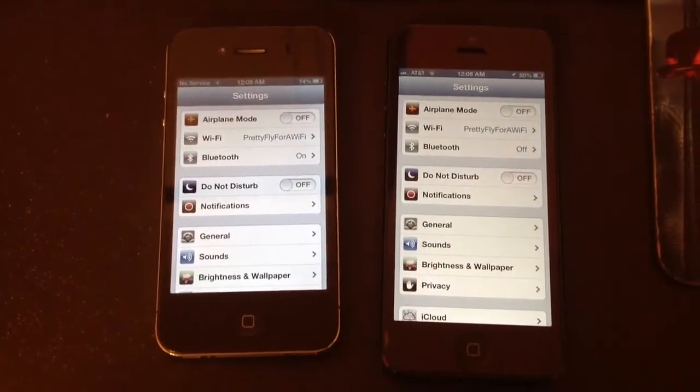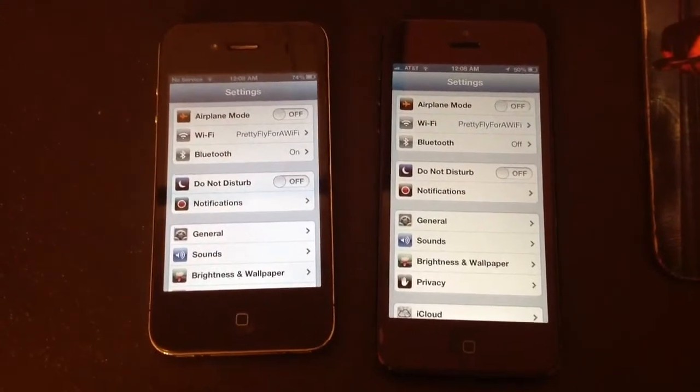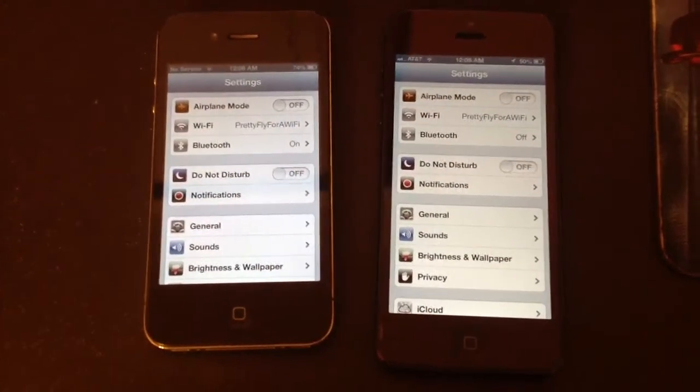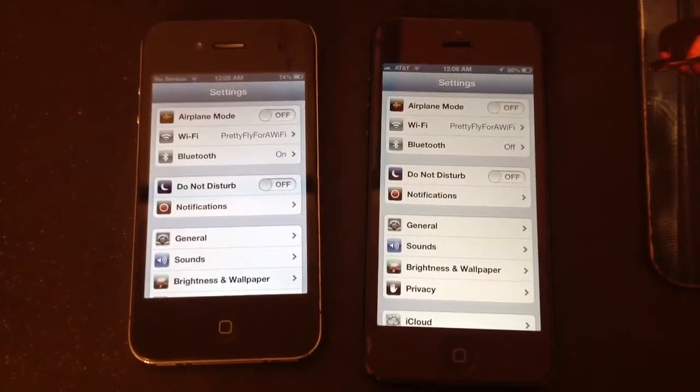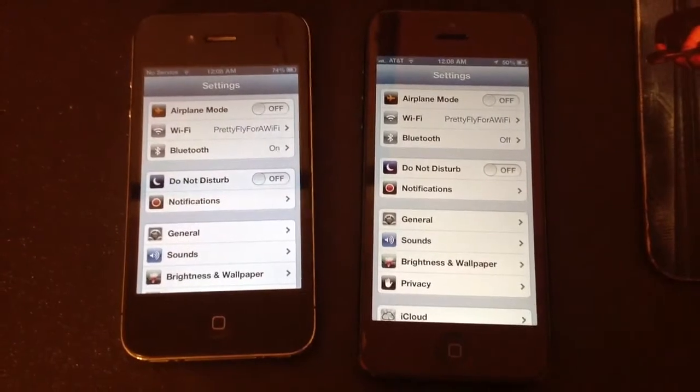Hi, BeefDungle here. Today I'm going to test the Wi-Fi speed of the iPhone 5 on the right and the iPhone 4 on the left, which is running iOS 6. Now there have been recent reports that the Wi-Fi on the iPhone 5 is slower and also has a weaker signal.